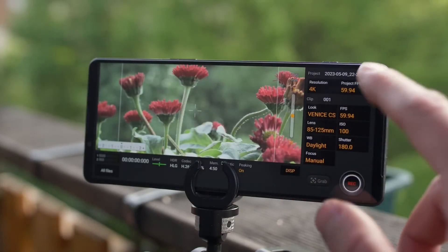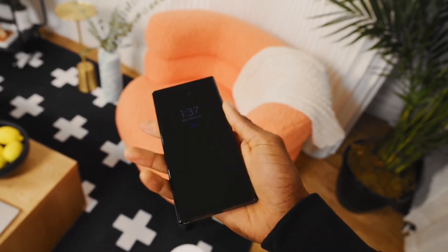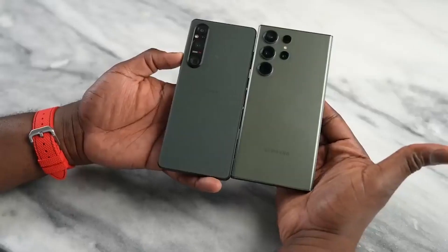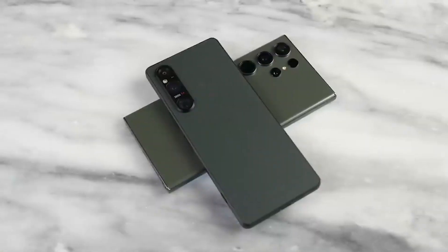The Sony Xperia 1 5 boasts impressive photography capabilities, while the Samsung Galaxy S23 Ultra is known for its stunning display and cutting-edge features. So, which one should you choose? We're going to take a deep dive into the world of smartphone specs and features to help you decide which phone is the right fit for you. Are you ready? Let's get started.